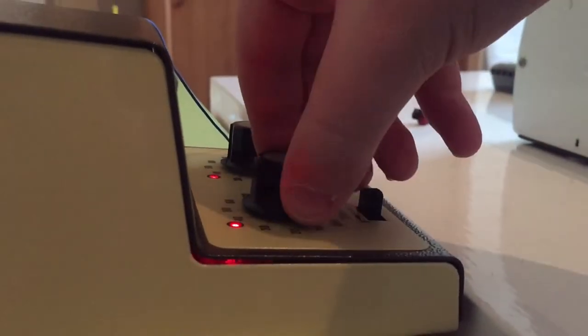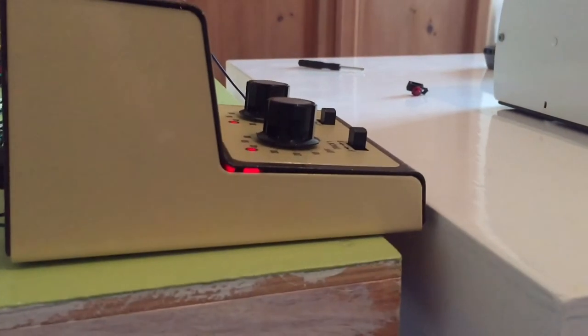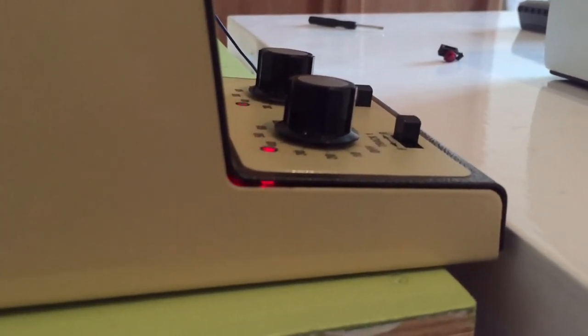I also want to point out that for Christmas I got these two — the A-Master double controller, so I can control two different tracks at the same time.